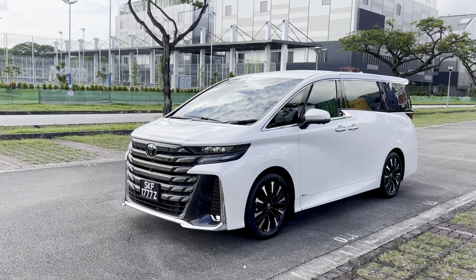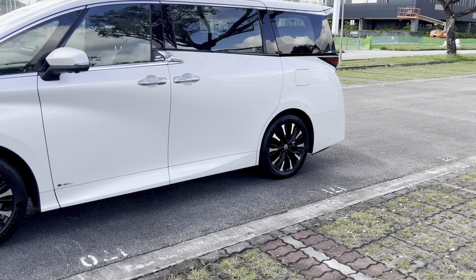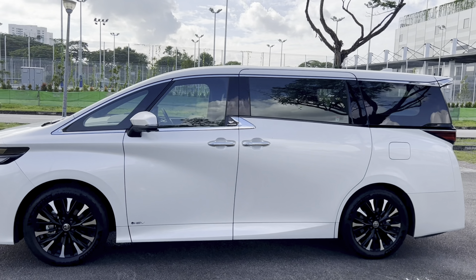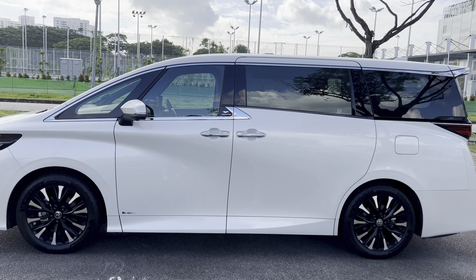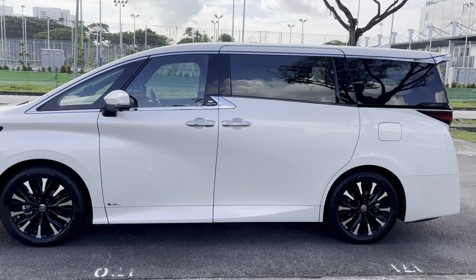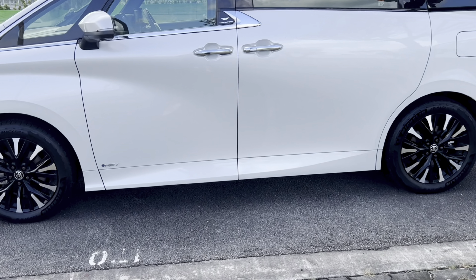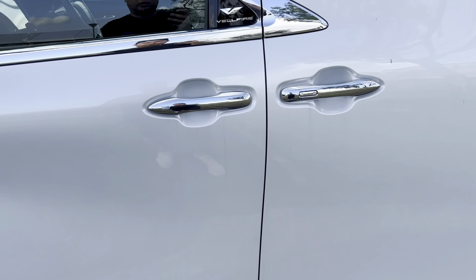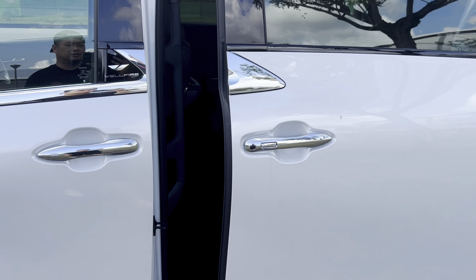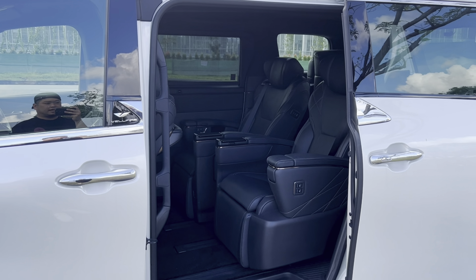You get 19-inch wheels as standard, and Michelin now makes Primacy tyres in 19 inches, which is great news — super comfortable. I've been driving this car over a weekend and the ride is very smooth on these tyres. Down the side, not much has changed from the general idea of a Vellfire. You've got a Vellfire emblem and a Hybrid Electric Vehicle emblem, plus automatic sliding doors.